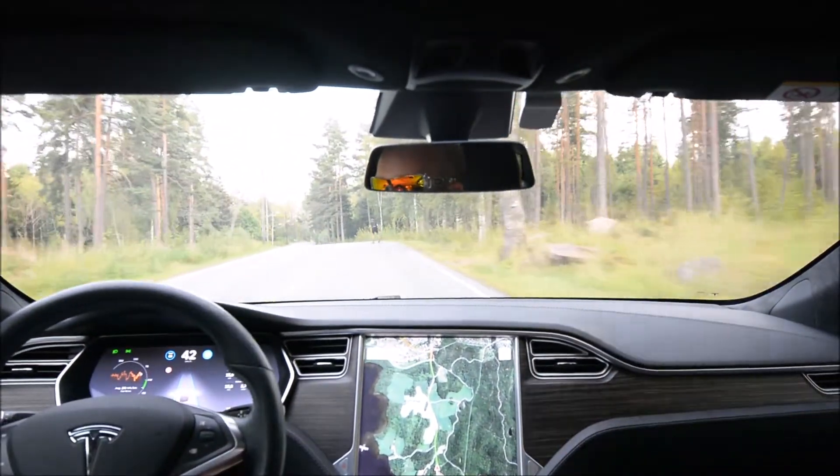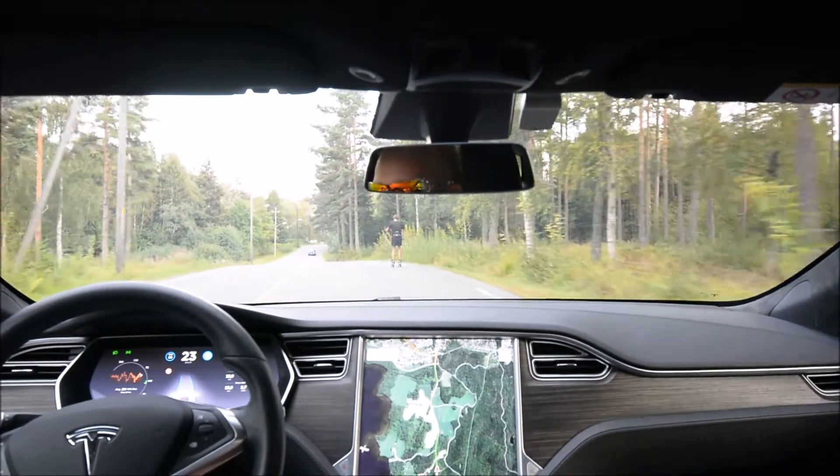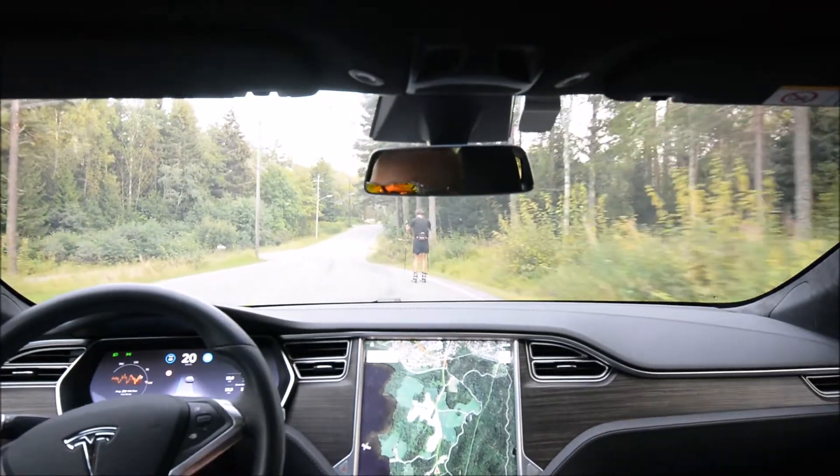It brakes and leaves room for the roller skier — a car where he doesn't show it. There it is. That's good.